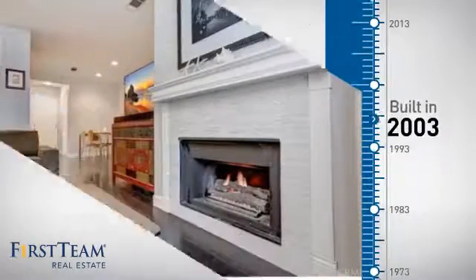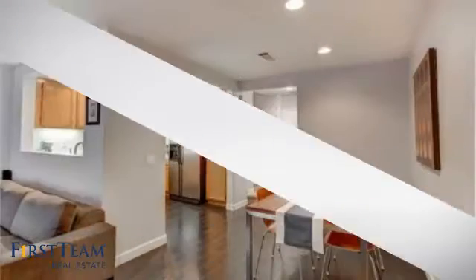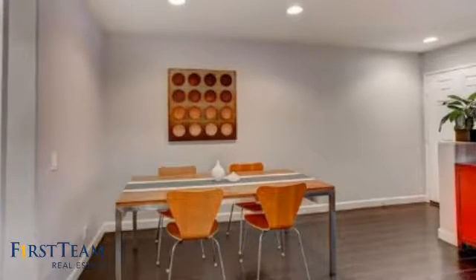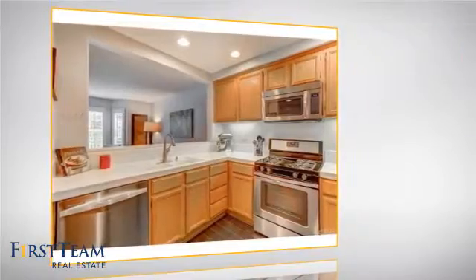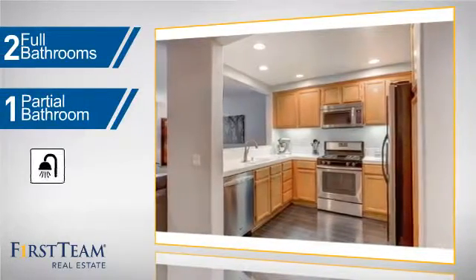This property was built in 2003 and features over 1,300 square feet of living space, giving you a spacious layout to play host or kick back and relax after a long day. Inside, you'll find three bedrooms so everyone has a private space to come home to, as well as two full bathrooms and one partial bathroom.